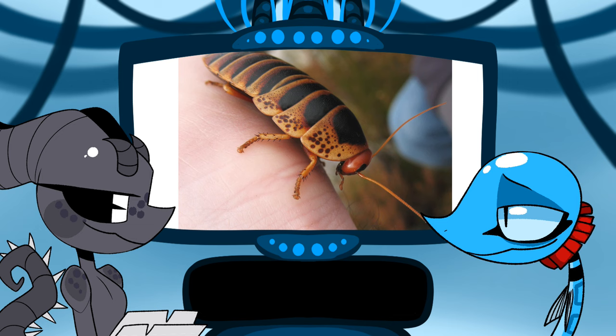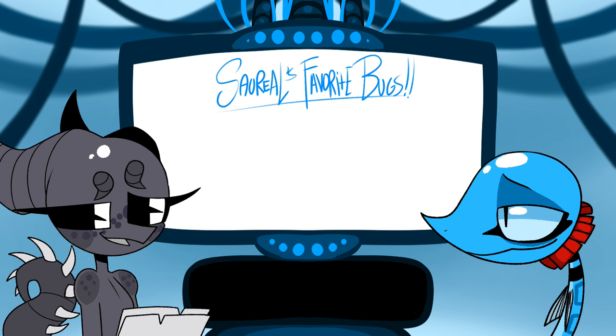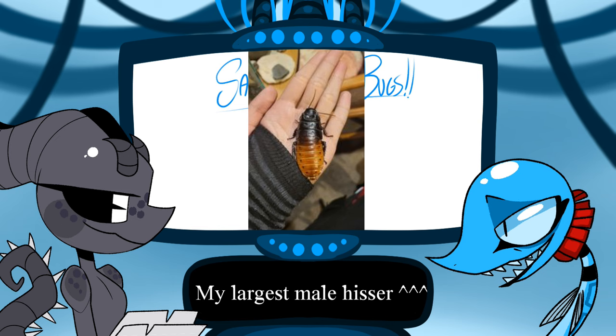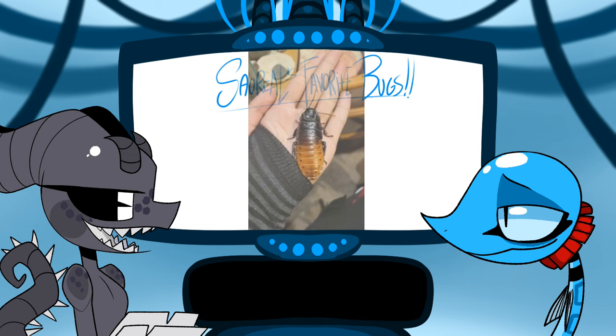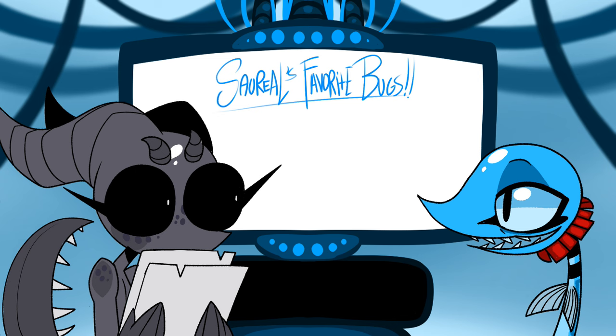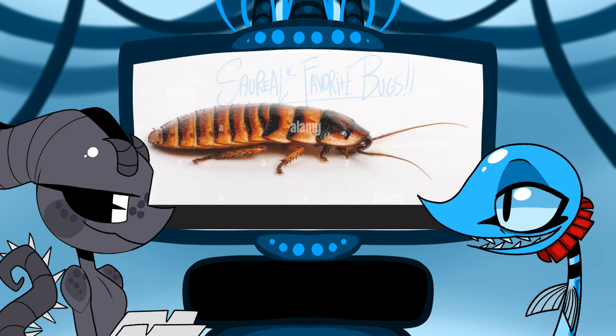Blattodea — the roaches. What's your favorite roach? The table mountain cockroach — one day I'll find it and hold it. I also like Madagascar hissers and giant cave roaches and Australian giant brown cockroaches. What's your favorite type of hissing cockroach? I like the normal type. My favorite is the Halloween hisser — they're just so pretty.